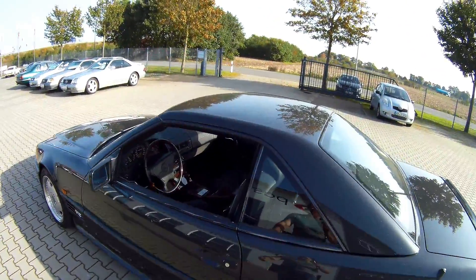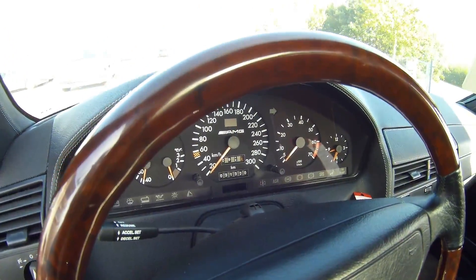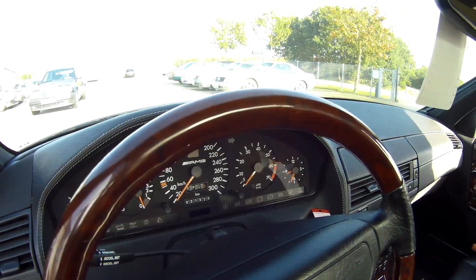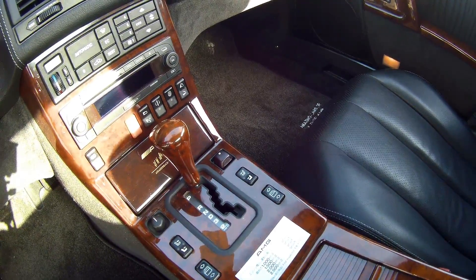This particular car has done 31,000 kilometers, which is pretty low. This is a '94 car, or a '93. It's a four-speed automatic.